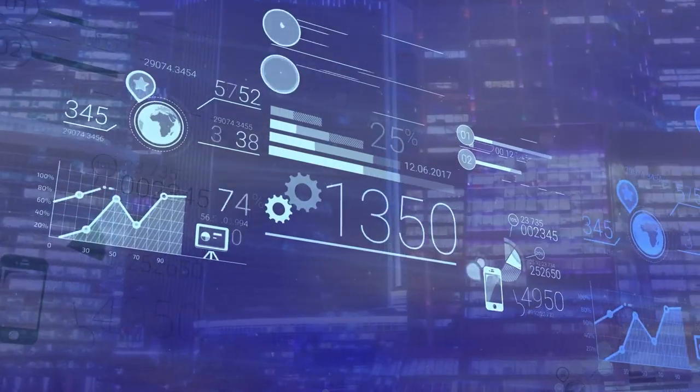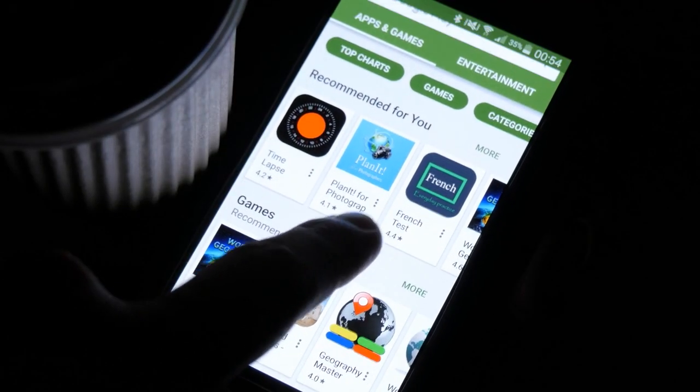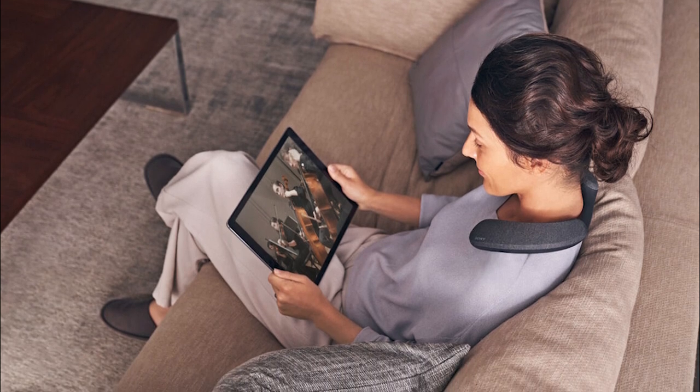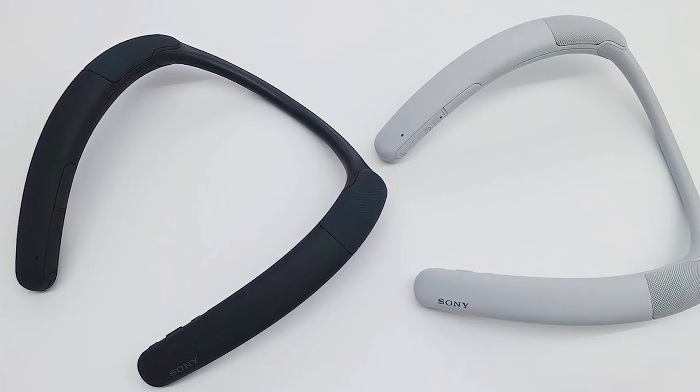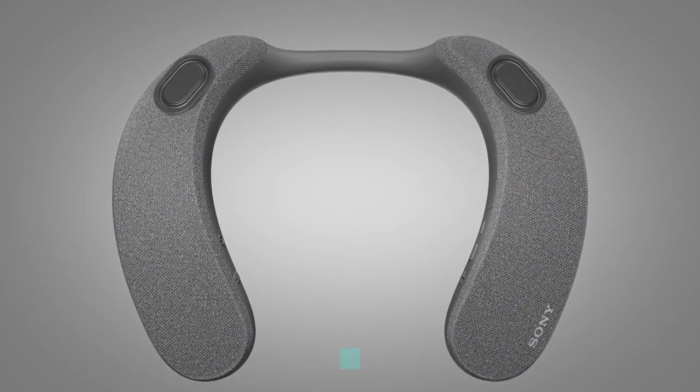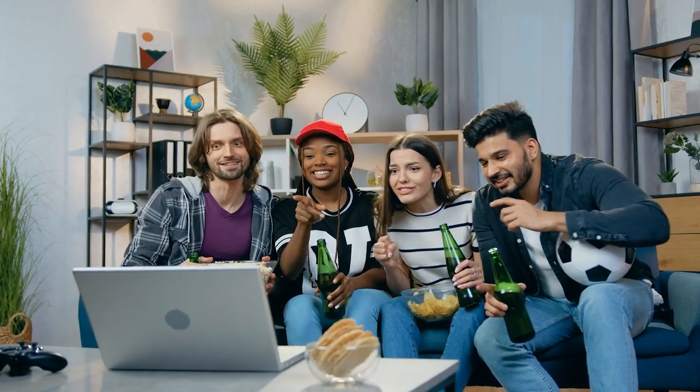Unlike most VR glasses, they aren't really for playing games or business purposes. Instead, you can watch meditation apps, brain training apps, or movies and TV. Vive Flow glasses are available in different colors to match your style and are lightweight with padded memory foam, so they're comfortable to wear when relaxing at home or going out with friends.